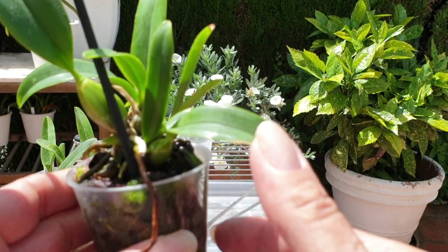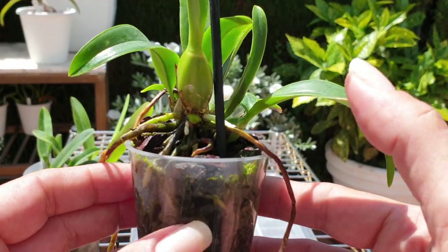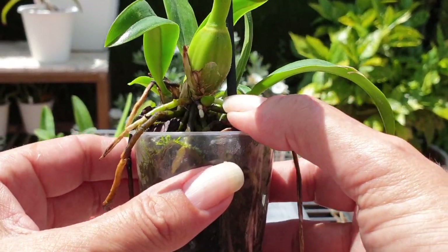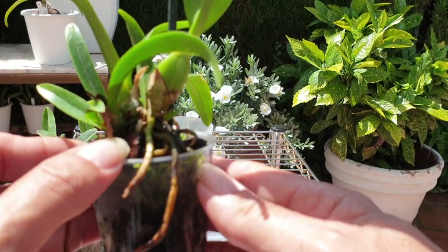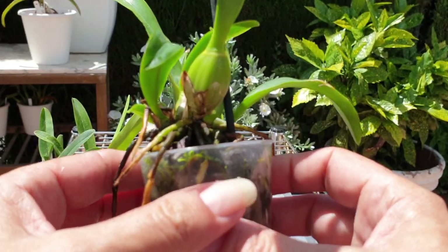You can see the root tip. Here's one branching in there. A new growth is coming. There's another root going down into here. So she's trying and I need to help her along.